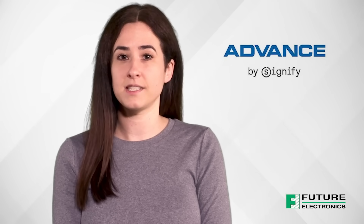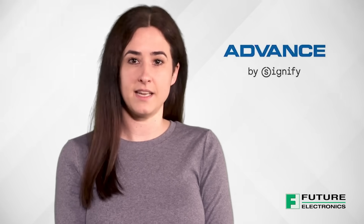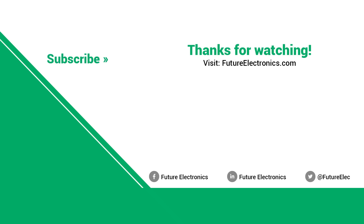ADVANCE by Signify is sure to satisfy all your lighting component needs.